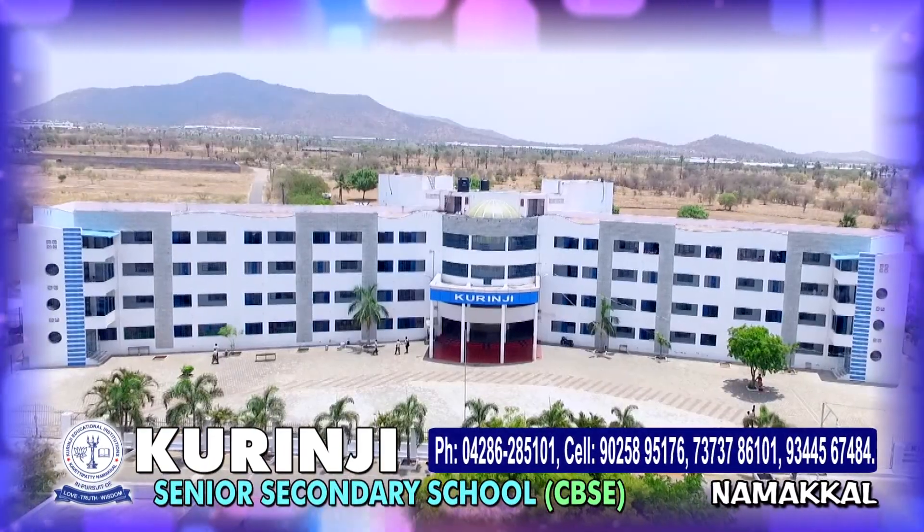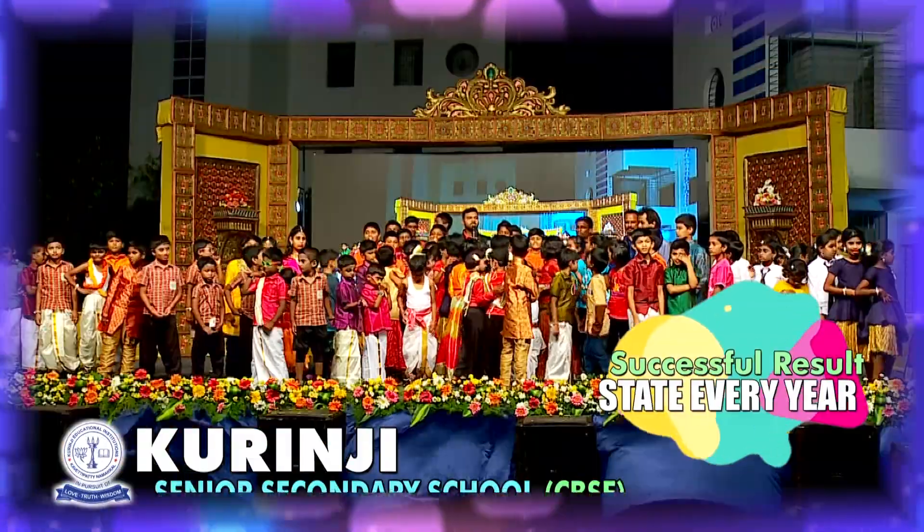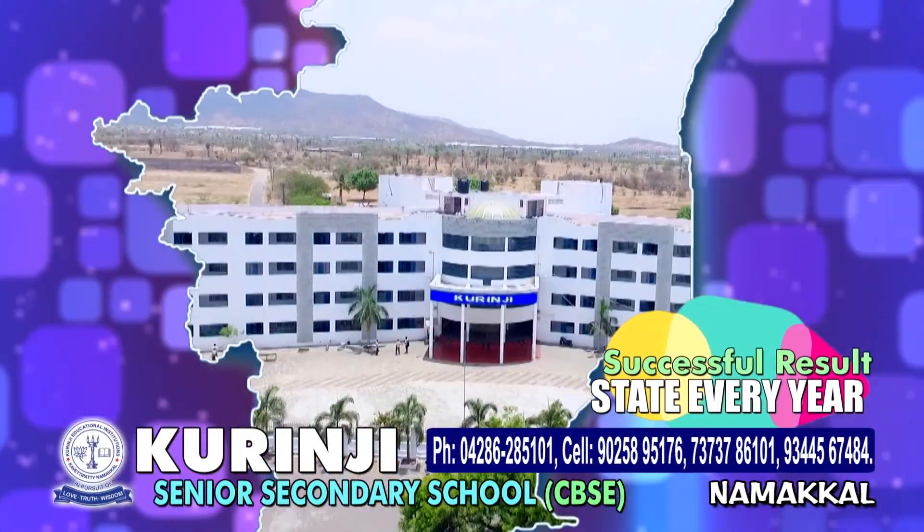Kurunji Senior Secondary School, CBSE, Namakkal. Successful result-producing school in the state every year.